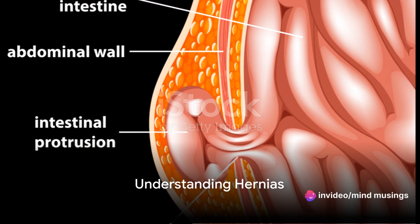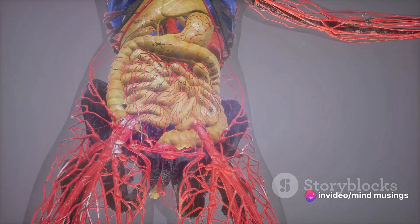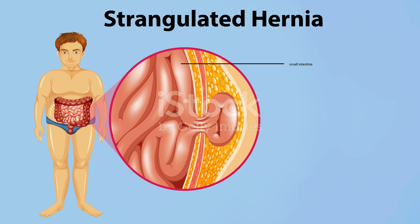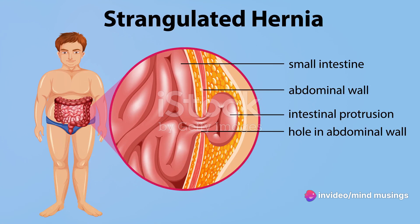Ever wondered what exactly a hernia is? It's a term that often pops up in medical conversations, but what does it really mean? A hernia, in its simplest form, is a medical condition that occurs when an organ or fatty tissue squeezes through a weak spot in a surrounding muscle or connective tissue called fascia.